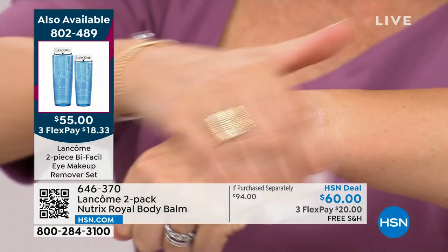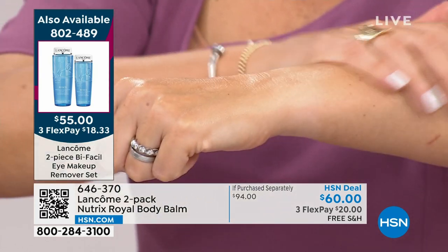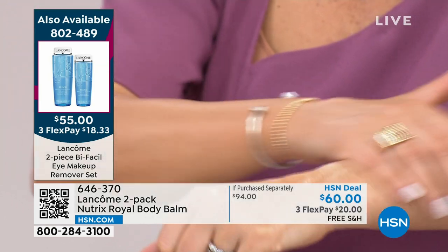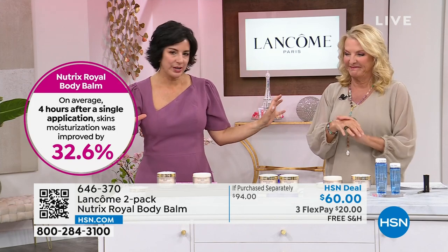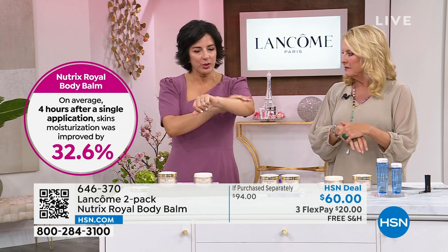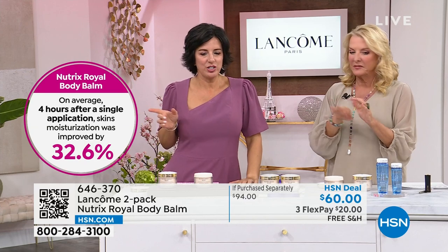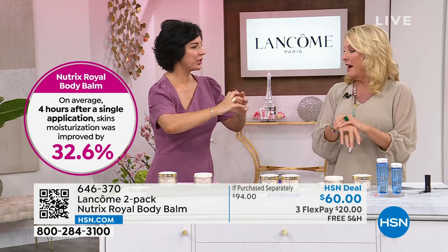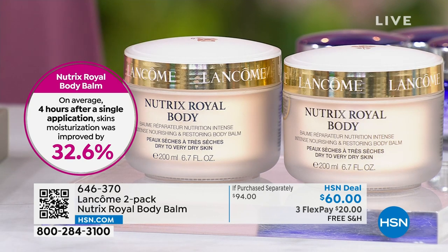It melts on effortlessly and temporarily nourishes your skin with moisture. In an instrumental test under a microscope, it says it improves your moisture after 24 hours. On average, after four hours, after one single application, your skin's moisture improves by over 30%. So you put it on in the morning and you don't have to think about it at all. You could put it on before you go to bed if you prefer — this is going to give you all-day hydration.